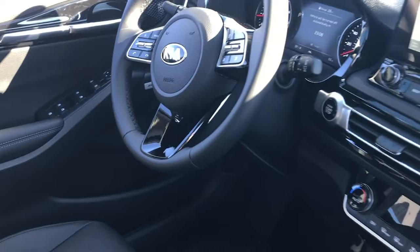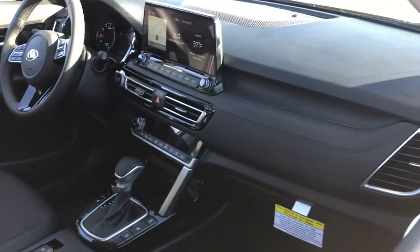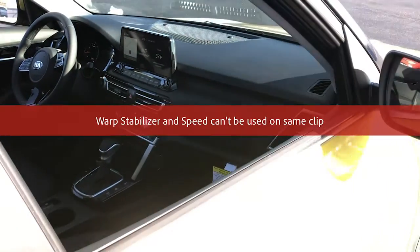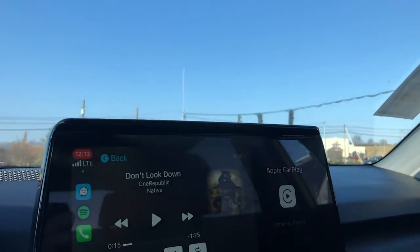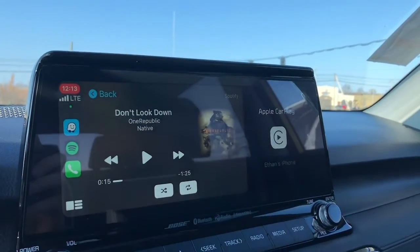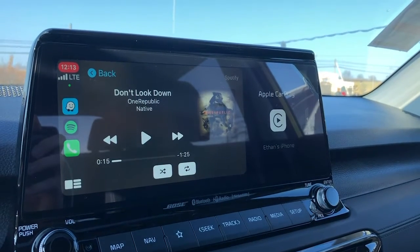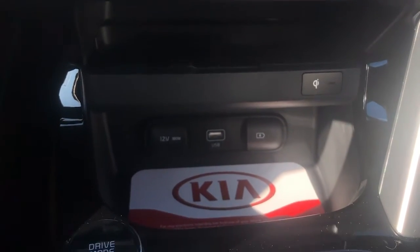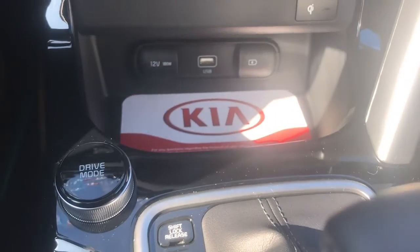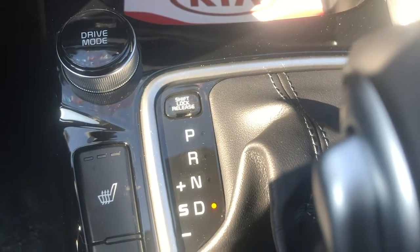Stepping into the cockpit, you're going to find a very upscale interior that's loaded with technology. A quick trim level tip: the SX Turbo model comes with an industry-leading 10.25-inch infotainment system, while all the models below that come with an 8-inch display. Every single Seltos is going to come with standard Apple CarPlay and Android Auto connected with your cord right below the infotainment system. Down here you're actually going to find a wireless charging pad, as well as heated seats in your higher trims.